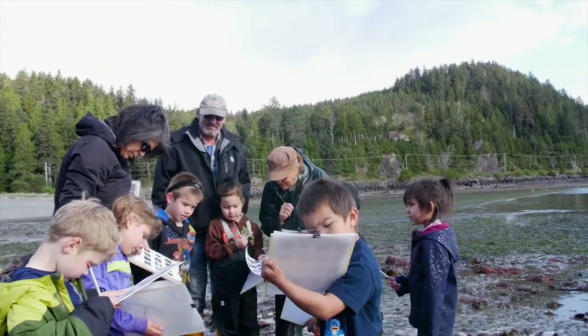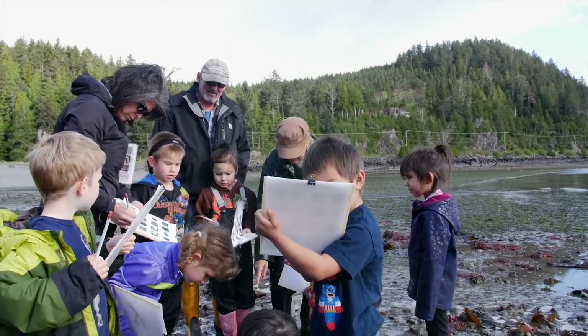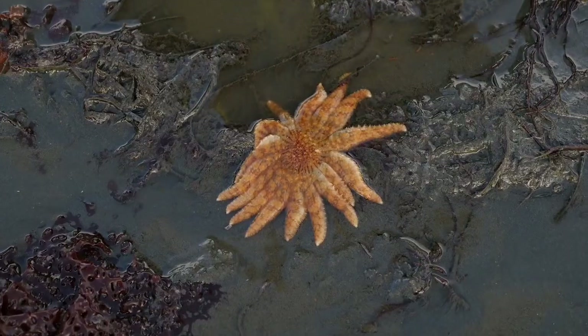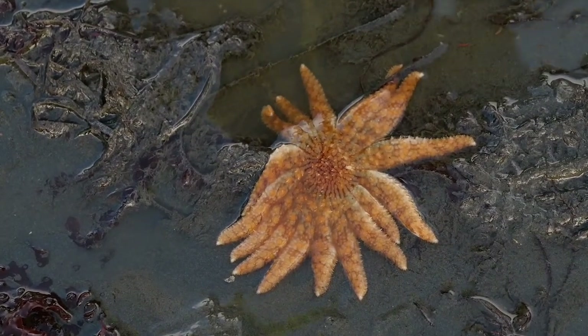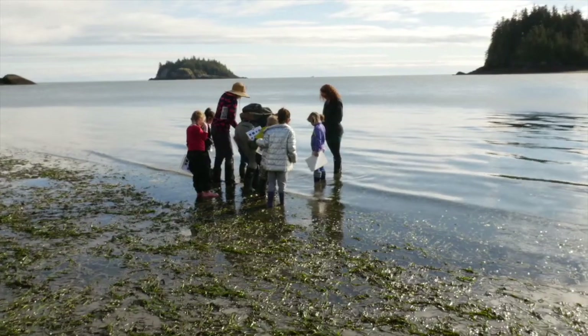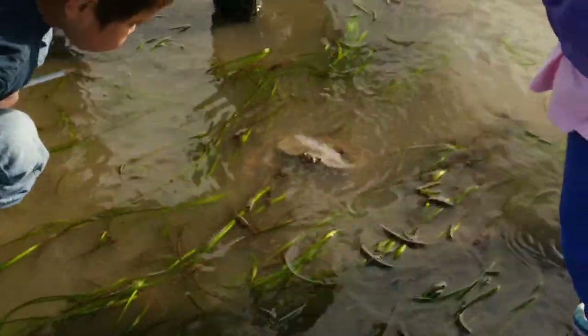We all are stewards of the earth, and it can be a big job to think about being a steward of the entire earth. So how I like to think of it is I pick a special place to be a steward of. Maybe that's your backyard — you can keep it clean, you can look after it. Maybe that's a special section of beach where you can go down and check on the plants and animals.